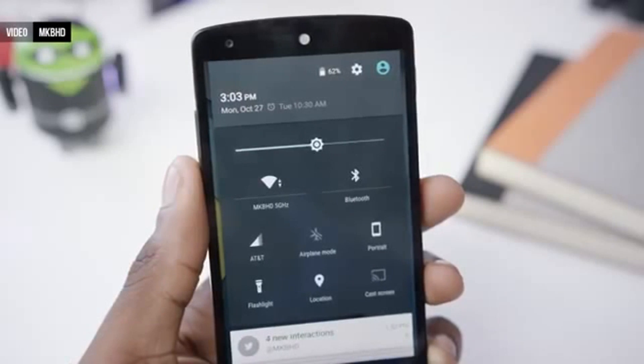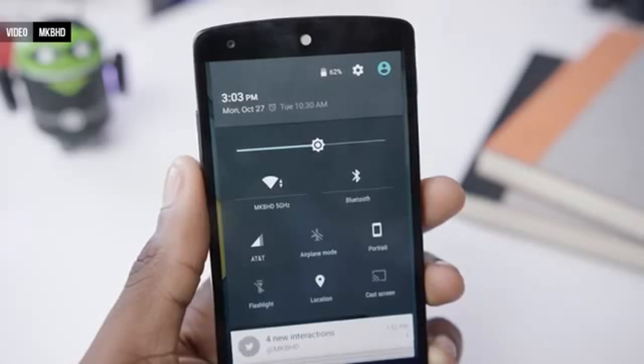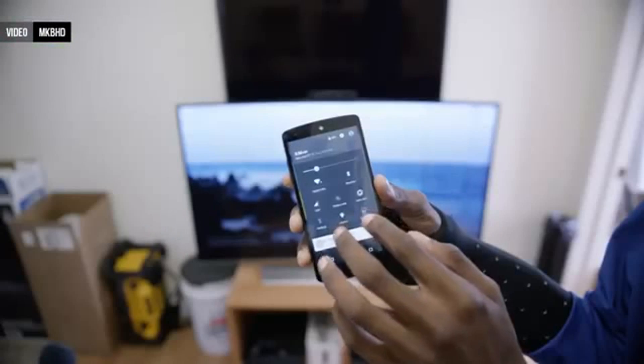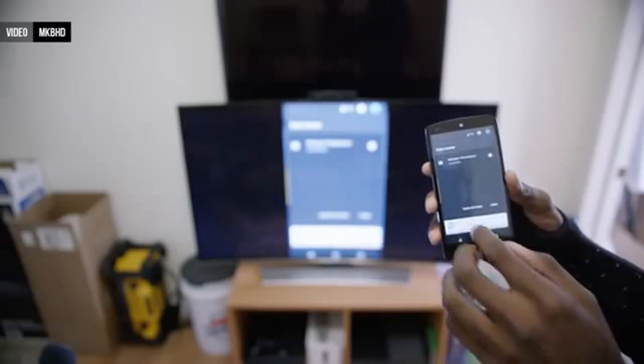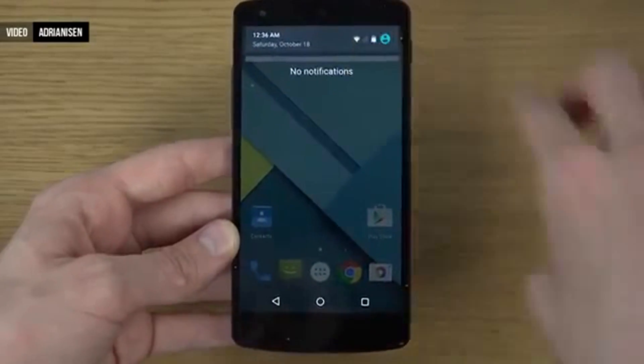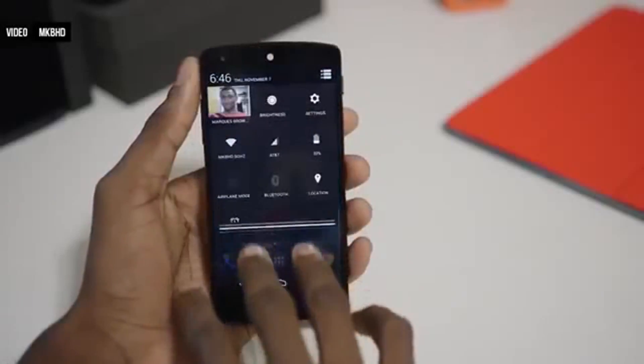We also have a new flashlight toggle, and the brightness is a little easier to change now too. The last option in here allows us to cast our screen to a Chromecast, which again is easier to access than before. Apart from that, everything else in the notification area is pretty self-explanatory, or just the same as in previous versions of Android.